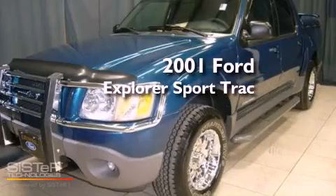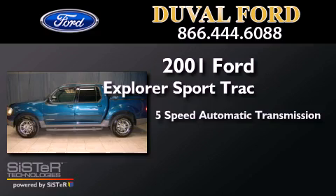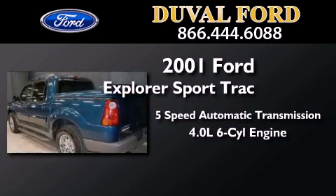This is a 2001 Ford Explorer. This SUV has a 5-speed automatic transmission and a 4.0-liter V6.